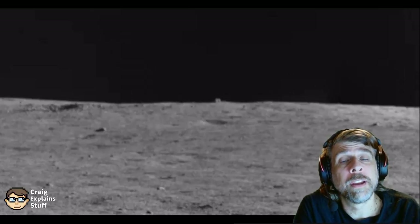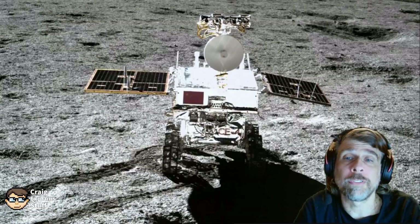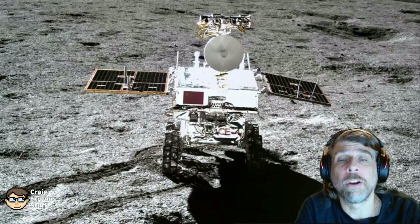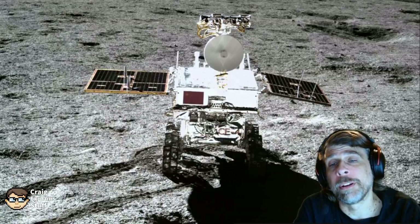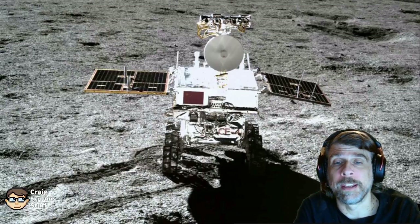The Mystery Hut on the Moon is the cube seen on the horizon in this photograph. This photograph was taken by China's Yutu-2 rover on October the 29th of 2021, and was released by the China National Space Administration and posted to the Internet on December 3rd, 2021.